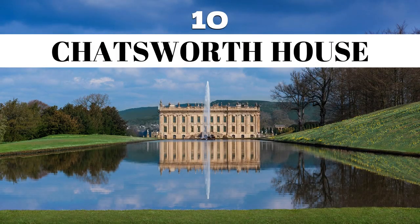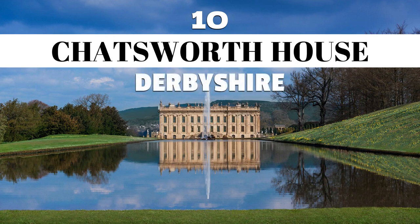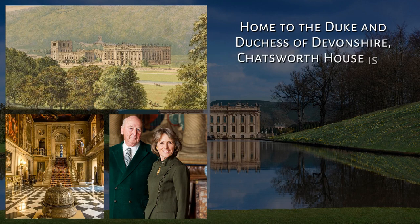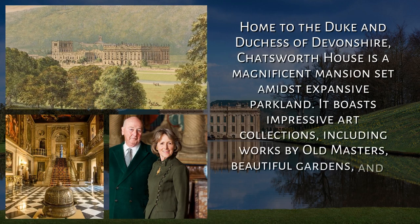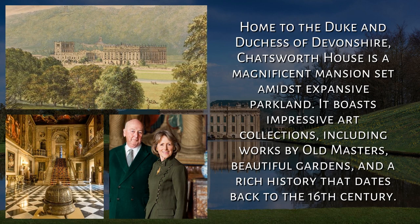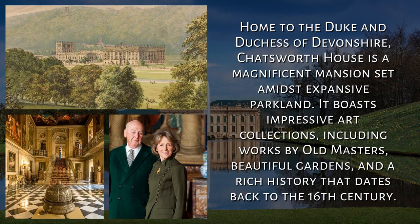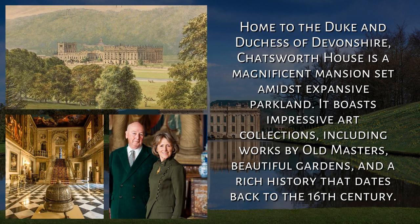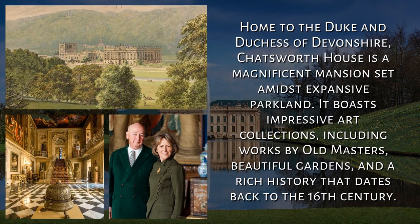10. Chatsworth House, Derbyshire. Home to the Duke and Duchess of Devonshire, Chatsworth House is a magnificent mansion set amidst expansive parkland. It boasts impressive art collections, including works by old masters, beautiful gardens, and a rich history that dates back to the 16th century.